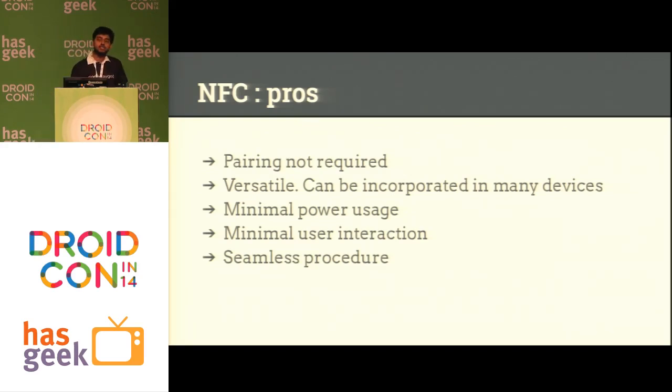You can have NFC readers or NFC cards in various formats — standalone on a laptop, on a mobile device, on a tablet. Minimal power usage, because NFC generally when it is not being used doesn't require any energy at all. User interaction is minimal; there are a lot of ticketing facilities and hotel check-ins where all you need to do is tap — you don't need to interact with the screen on your device at all. All these things lead to a very seamless procedure.